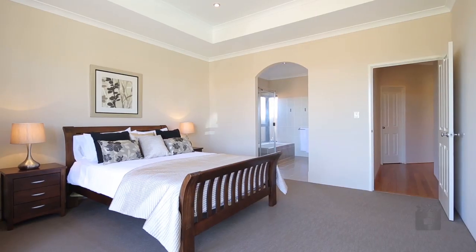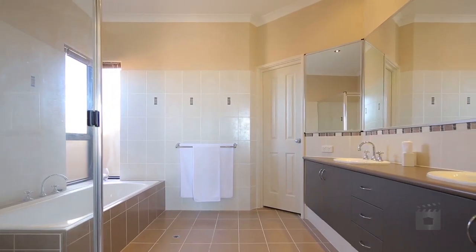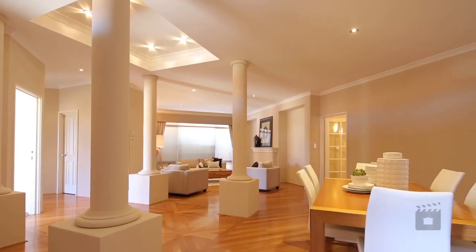This quality, near-new, Don Russell-built home consists of four large bedrooms, two bathrooms and approximately 400 square metres of stunning low-maintenance coastal living.